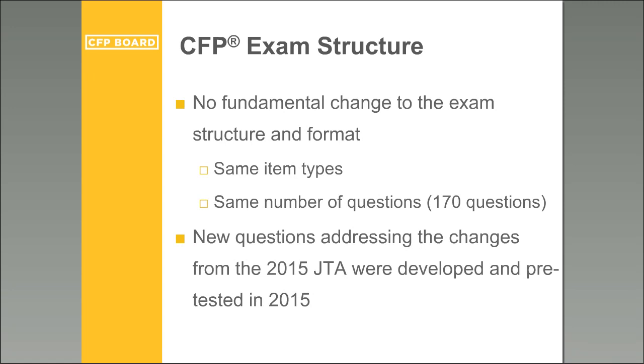Although there is a new blueprint based on the 2015 job task analysis, the exam structure has not changed. It's still the same type of exam, same item type — multiple choice — and same number of questions: 170 questions. Any new questions addressing the 2015 JTA changes were developed and pre-tested in 2015. It's the same six-hour, computer-based exam. What you're doing to prepare is still what's required at the same level.